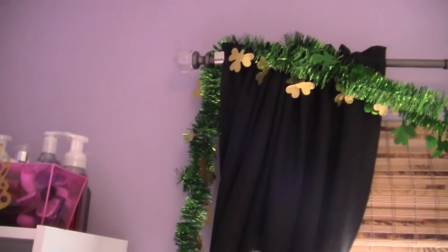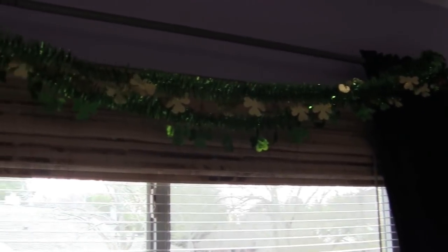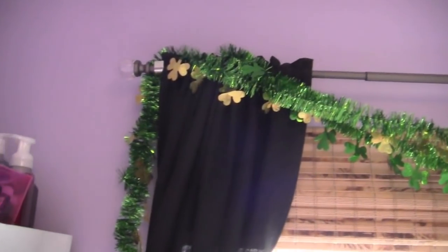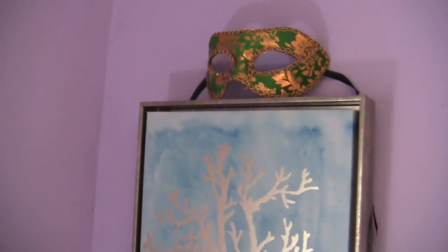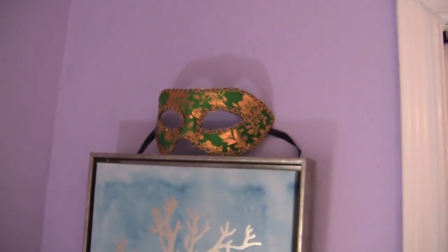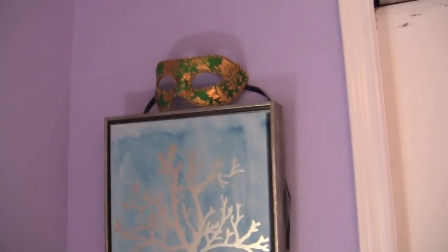And then I have these garlands with the shamrocks, also from Dollar Tree. And there we go — this mask. I love this mask here. Sometimes I leave this mask there because I think it looks so cute with that painting, with the poster. I might keep it all year around — we'll see. Really festive. That's it from the room. I also have a room tour I posted a few weeks ago if you want to check that out.